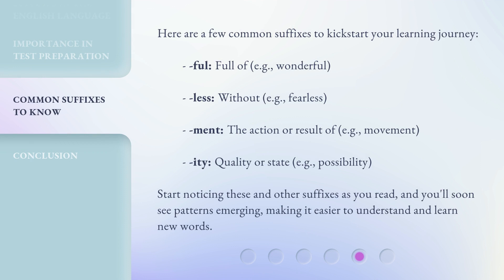Here are a few common suffixes to kickstart your learning journey: -full, meaning full of (e.g., wonderful); -less, meaning without (e.g., fearless); -ment, meaning the action or result of (e.g., movement); and -ity, meaning quality or state (e.g., possibility). Start noticing these and other suffixes as you read, and you'll soon see patterns emerging, making it easier to understand and learn new words.